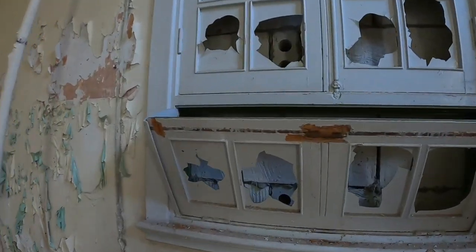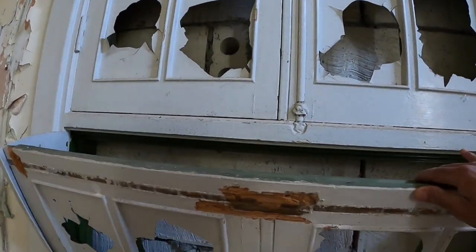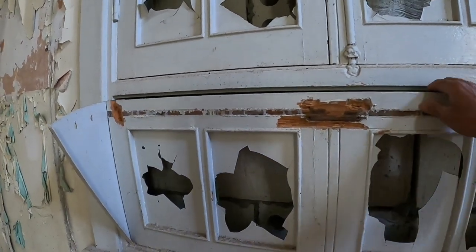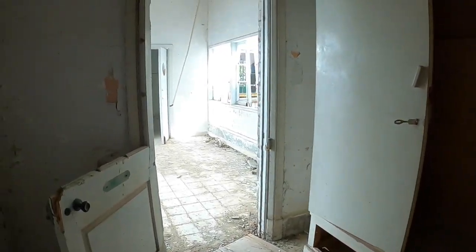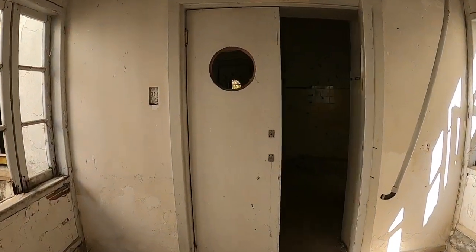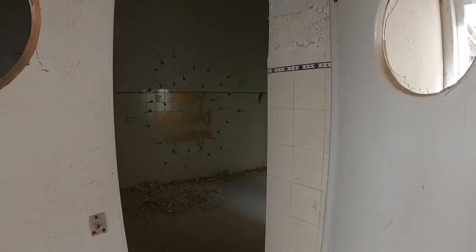There are the windows - so these were probably kept shut and then this one for ventilation. There's some storage left behind. Bathrooms. And there are the swinging doors - they are still working. Not that one, not really.